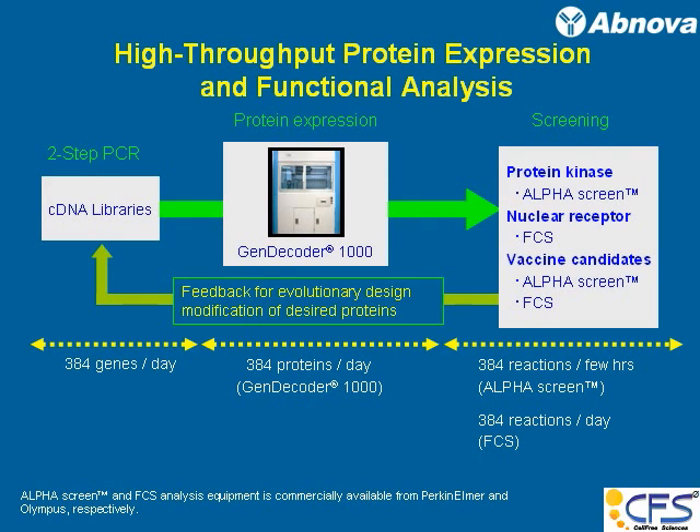When you look at high-throughput proteins and functional analysis, here is one platform you can build. The GenDecoder can screen up to 384 proteins per day and can be combined with a large cDNA library. Those 384 genes are expressed to see whether they are functional or not. That information feeds back, another batch of cDNAs is pulled into the machine, another protein is produced, and the cycle continues. Each campaign takes about a day and covers close to 400 genes, so your high-throughput effort can be drastically facilitated using this system.